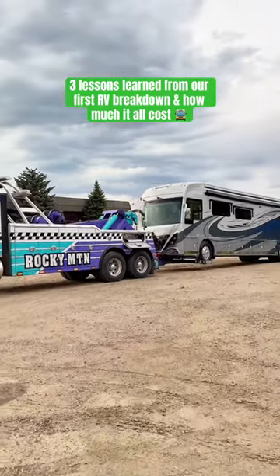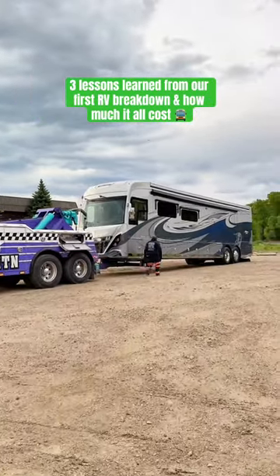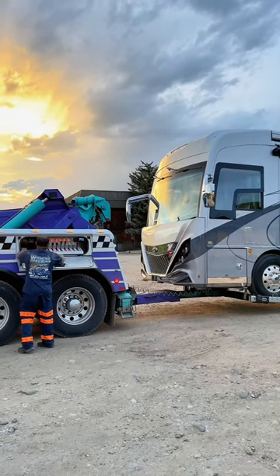We recently experienced our first breakdown in our new motorhome. Here are three lessons learned, and we'll share how much it all costs — and it's probably a lot more than you'd think.